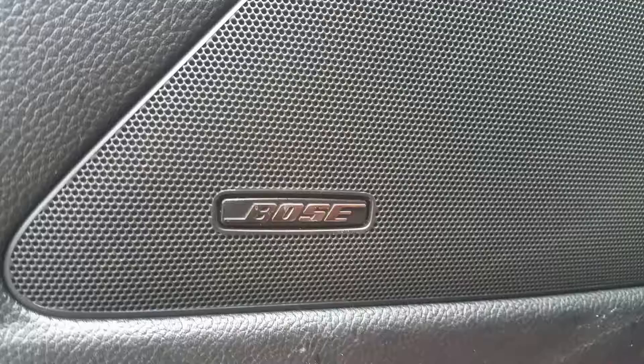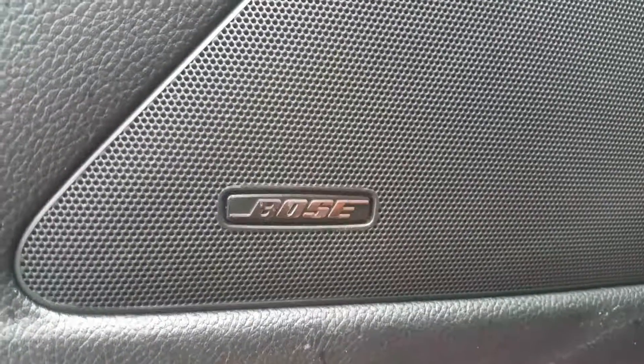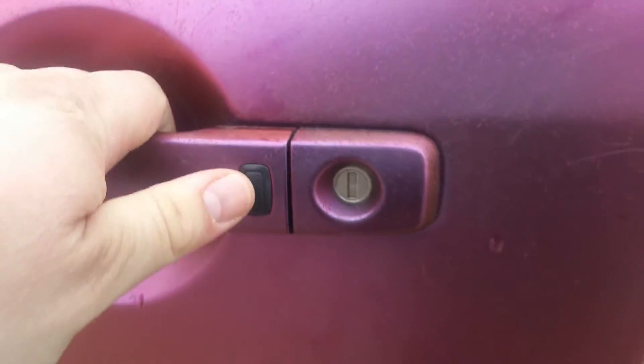Push button start — kind of nice there. Bose audio system. One thing I forgot is it does have the intelligent key system, so you have these buttons here. The key fob is designed to never leave your pocket — you could actually walk up to the car with it locked, and as long as the key fob is within a three-meter range, press the button and it will unlock the whole vehicle for you.